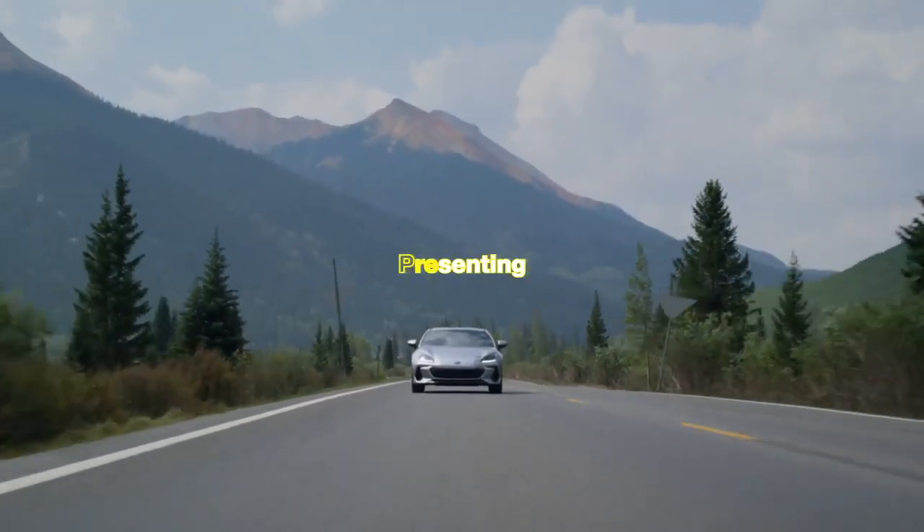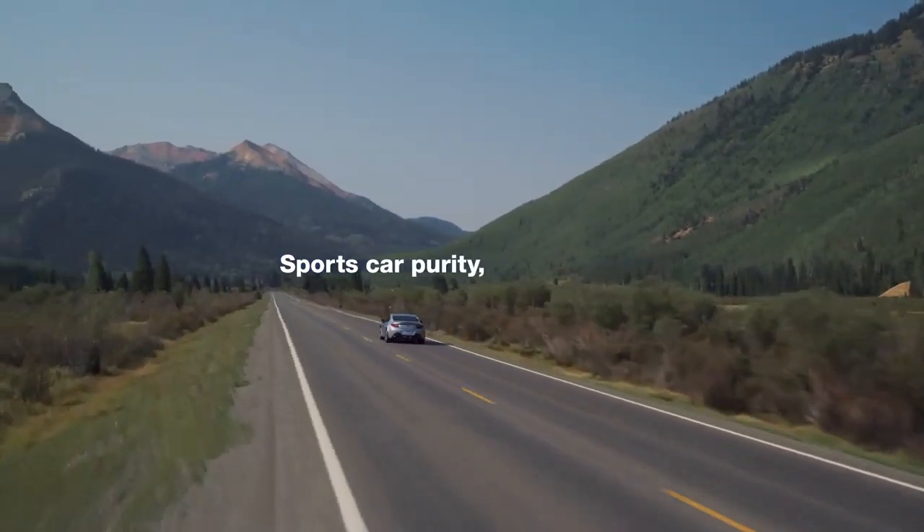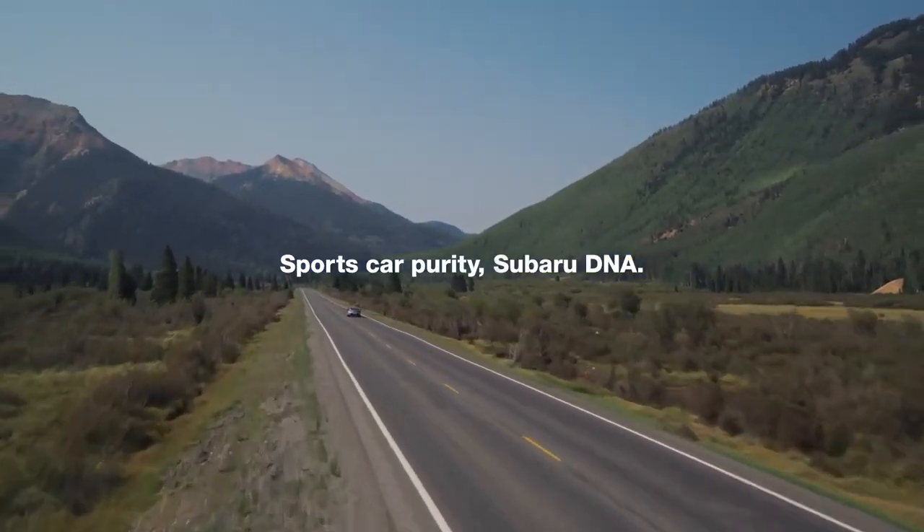The all-new 2022 Subaru BRZ. Sports Car Purity, Subaru DNA.